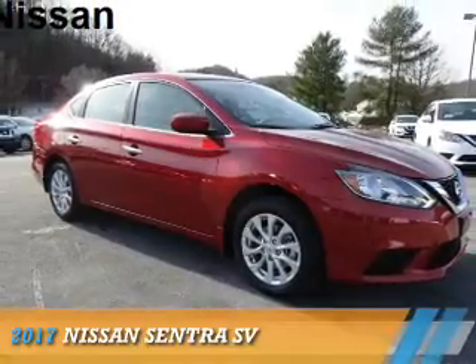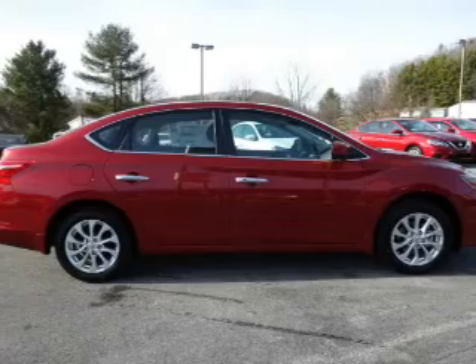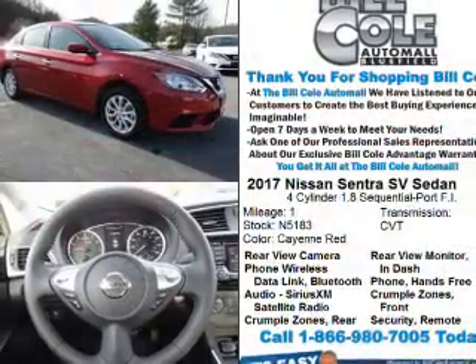Presenting the 2017 Nissan Sentra. It's powered by front wheel drive, a 1.8 liter 4 cylinder engine, and a continuously variable transmission.